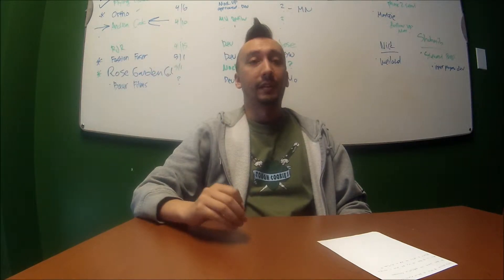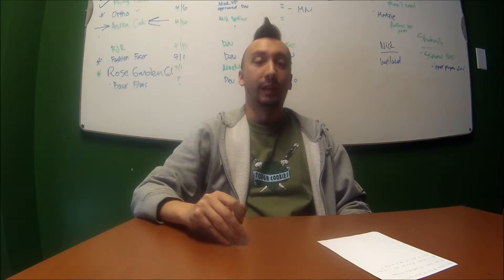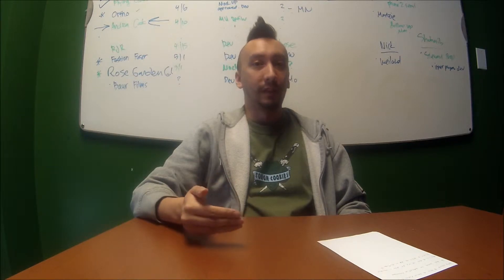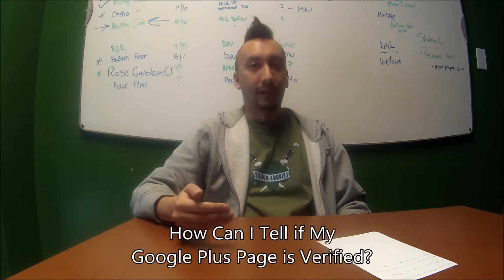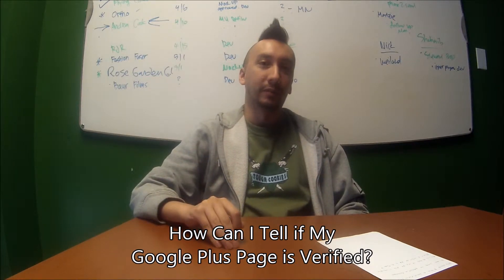One of our reputation management clients had their Google Plus page become unverified. And when I made them aware of this, they asked me how did you know it wasn't verified? So today, big surprise, we're going to cover how you can tell if your Google Plus page is verified.